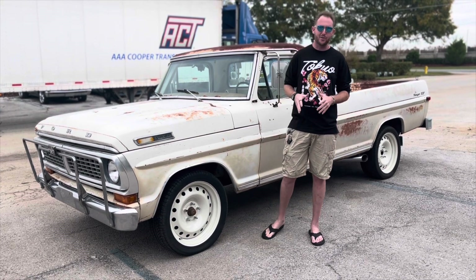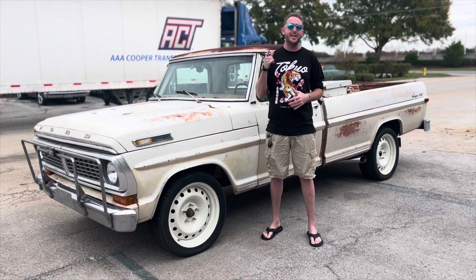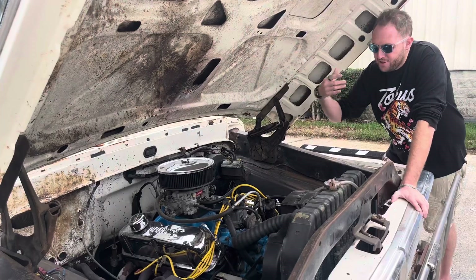Now the one thing I like about this truck is of course the wheels. They've been updated to these 20-inch steel wheels wrapped in a brand new set of tires. These tires don't even have 10 miles on them, so they're pretty much ready to go.